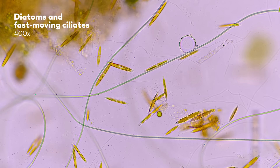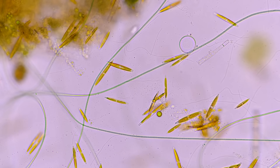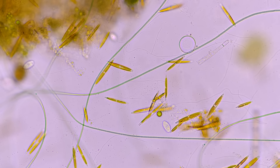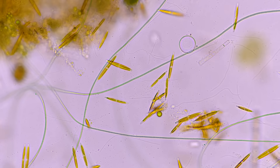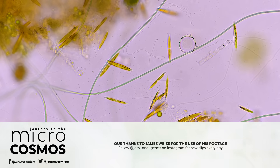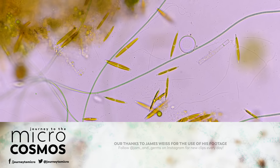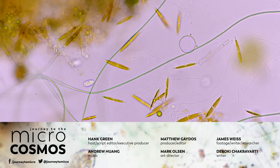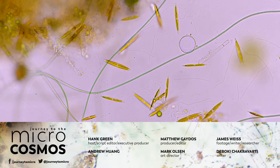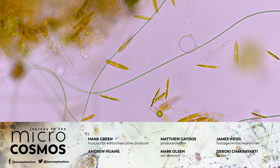And also, they're just really nice to look at. So thank you for coming on this journey with us as we explore the unseen world that surrounds us. If you want to see more from our master of microscopes, James, check out Jam and Germs on Instagram. And if you want to see more from us, there's always a subscribe button somewhere nearby.